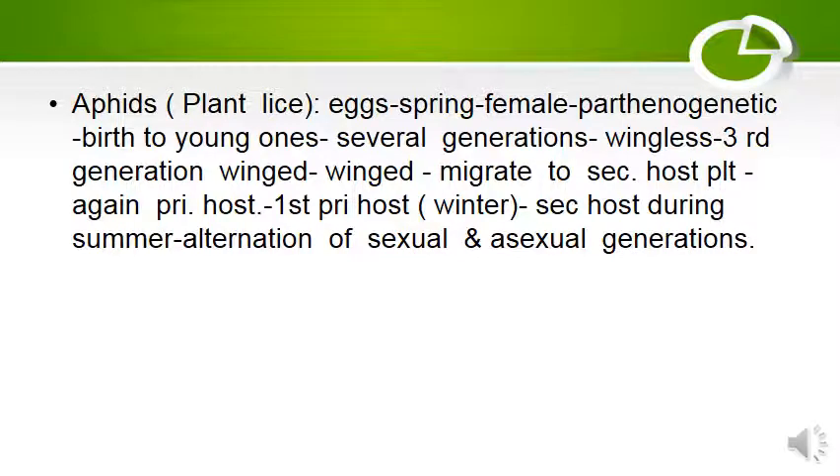Aphids are also known as plant lice. Eggs are laid in spring, then females reproduce parthenogenetically, giving birth to young ones over several generations — wingless. The third generation is winged and migrates to a secondary host, then back to the primary host. The primary host is used in winter and the secondary host during summer. An alternation of sexual and asexual generations takes place.